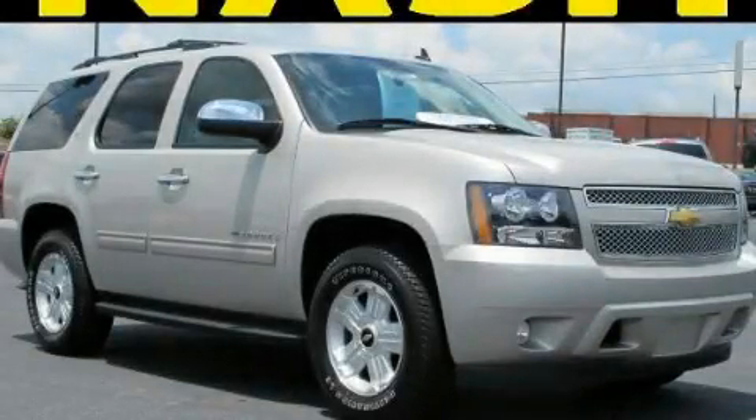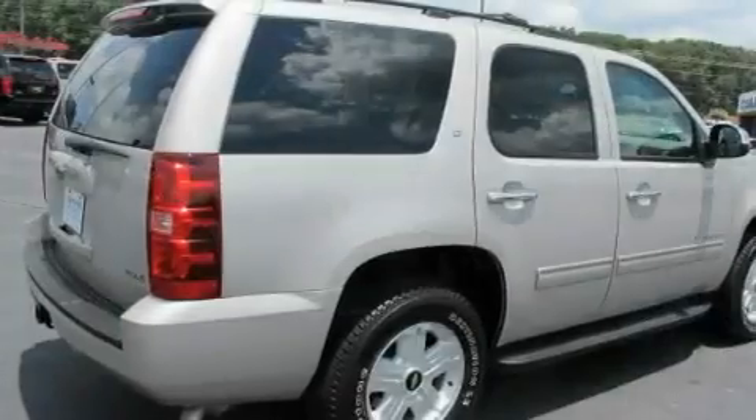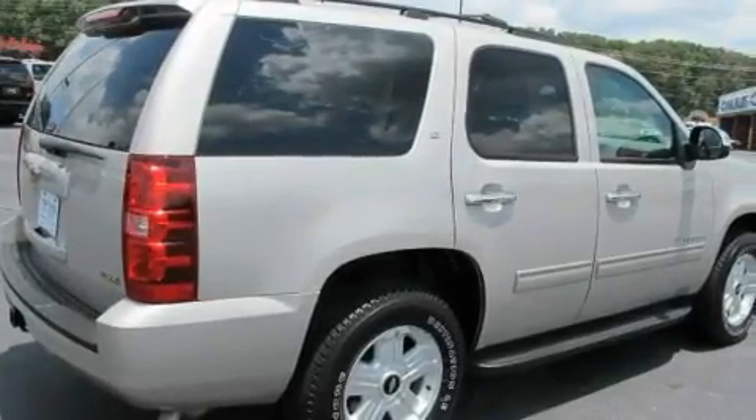This is a certified pre-owned 2009 Chevrolet Tahoe, a big SUV for big fun. It features a 5.3-liter 8-cylinder engine and a 6-speed automatic transmission.